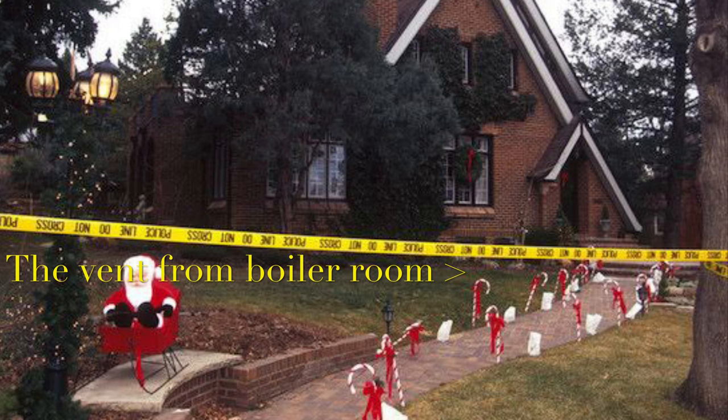The vent from the boiler room is right here, and there were reports that a neighbor heard a scream that early morning, which would make it quite possible.